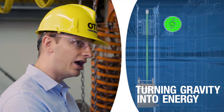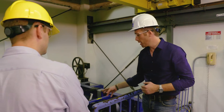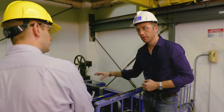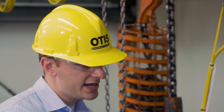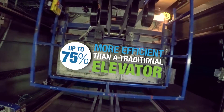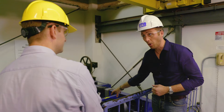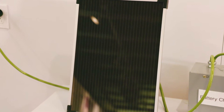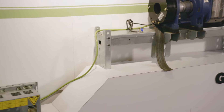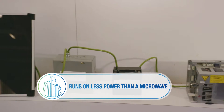Instead, what we can do with our drive is turn that power back over to the electrical system. The Gen2 elevator running that regenerative system can be up to 75% more efficient than a traditional elevator — that's remarkable. Incorporating a solar panel into the system increases the Gen2 efficiency to the point where it can run a small elevator using less power than a microwave.